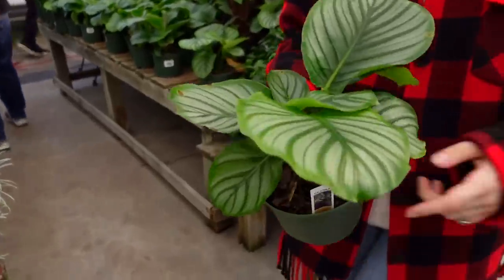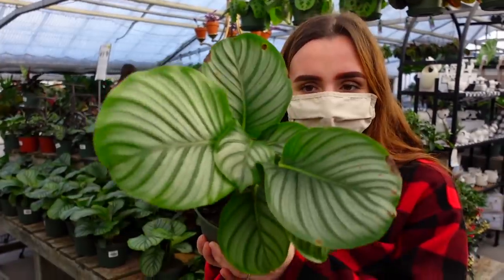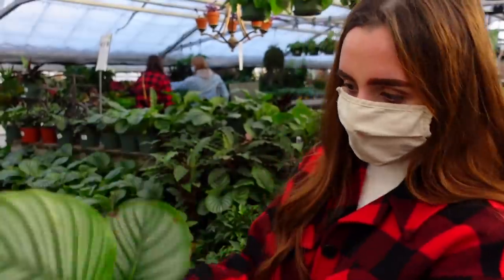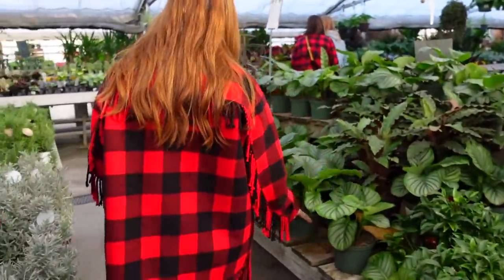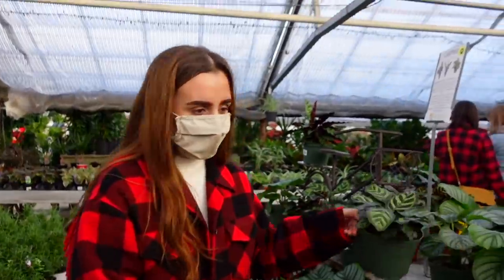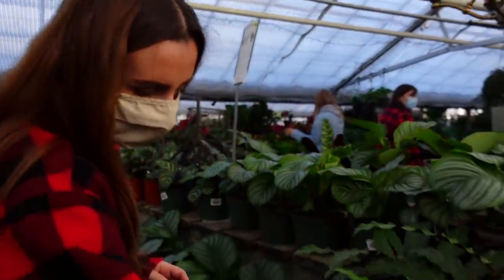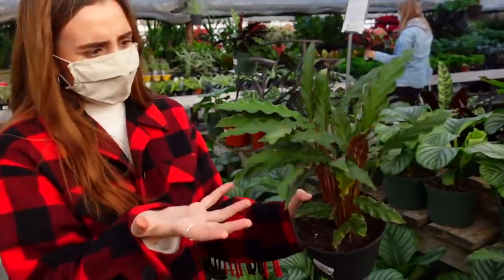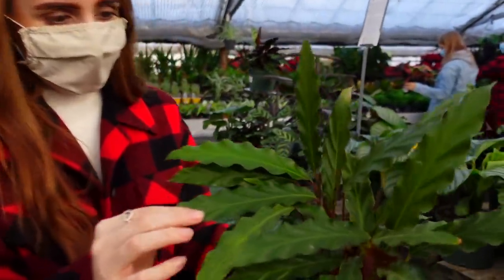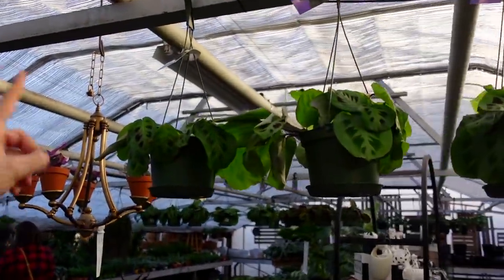Over here they have the majority of their calatheas. There was some calathea orbifolia at the last place we went, but I was waiting because I knew they'd have larger ones — these are only $21 for this six-inch size and they're super healthy. They also have calathea makoyana for $14, and some calathea that I believe is rufibarba — they're fuzzy and really pretty. Up here there are some maranta kerchoviana baskets.